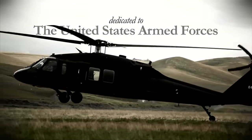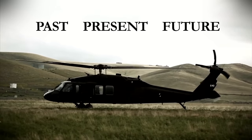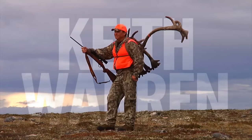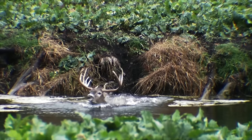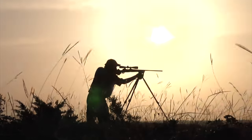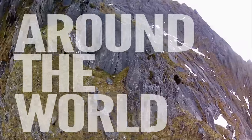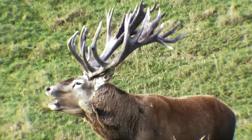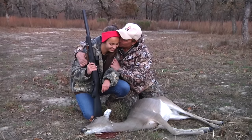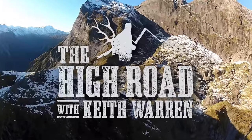The High Road is dedicated to the men and women of the United States Armed Forces, past, present and future. Meet Keith Warren. As a 30-year veteran of the outdoor industry and devoted conservationist, this outdoor television icon has hunted across America and around the world — showing you big game, educating outdoorsmen, and uniting all hunters. That's The High Road.